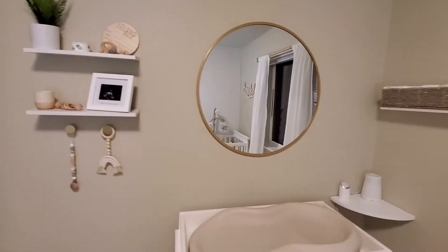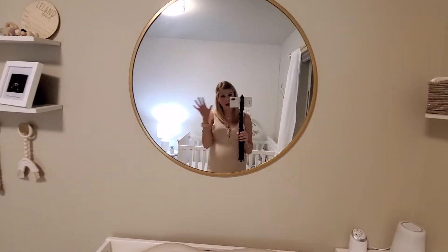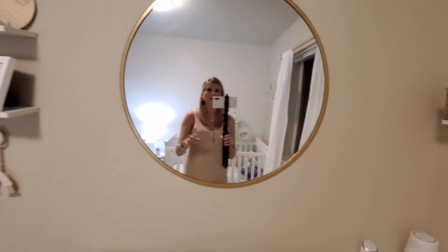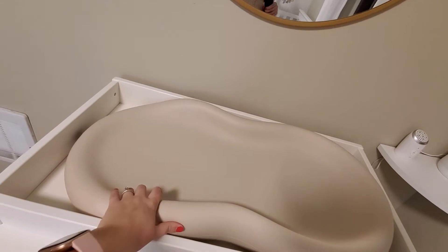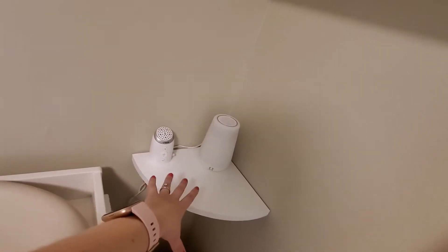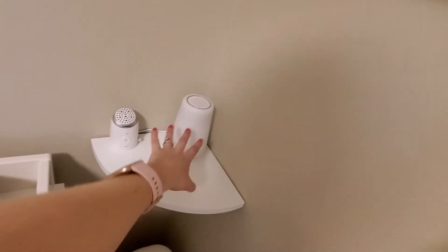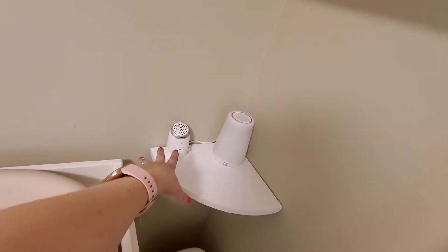I went with more of a boho modern theme with this nursery. I didn't like the wicker in the boho style, so I put my own spin on it a little bit. This mirror is from Target — really pleased how it looks. I got this changing pad from Amazon; it's a Keekaroo Peanut. I needed a corner shelf, which I also got from Amazon. This hatch lights up — that's where other electronics go, like the speaker, just so we can hear him.